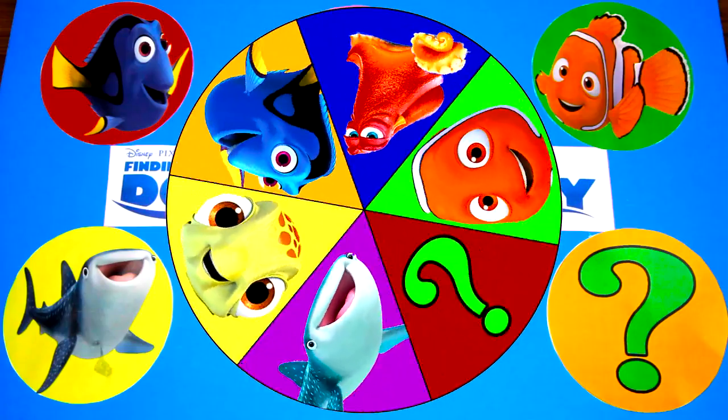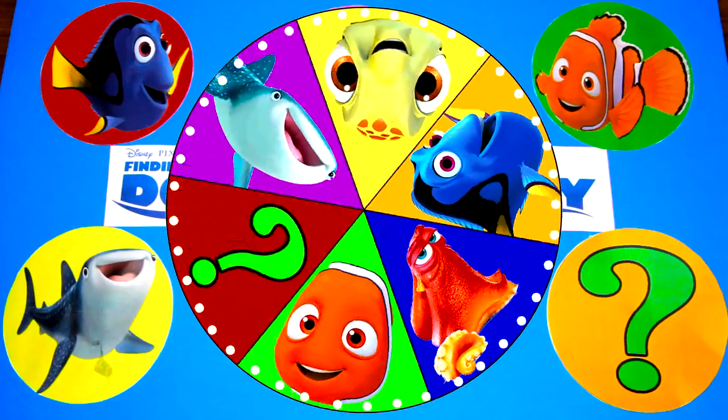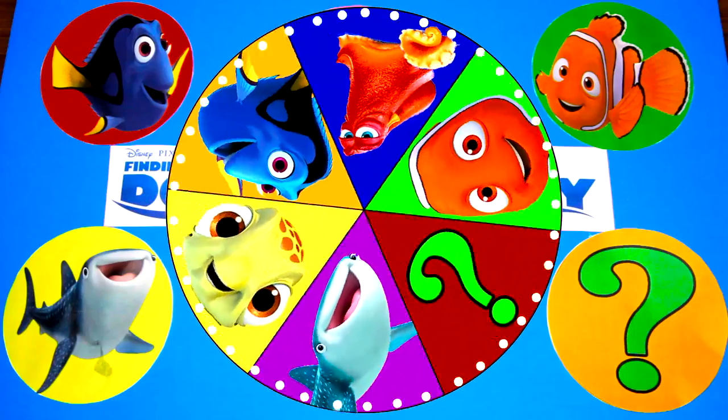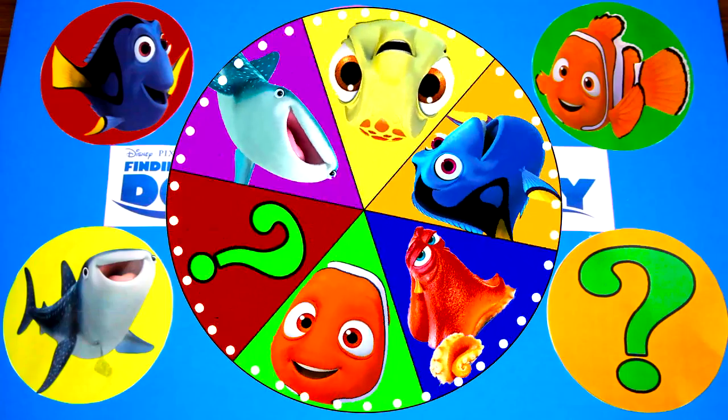Hi everyone, welcome to the Finding Dory game, it's me Ellie Sparkles! It's time to spin the wheel again and this time we have all our favorite characters from the Disney Pixar movie Finding Dory.